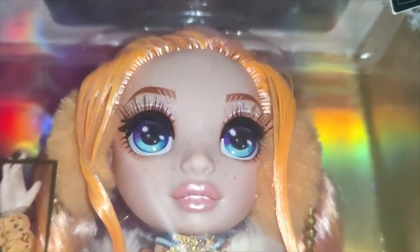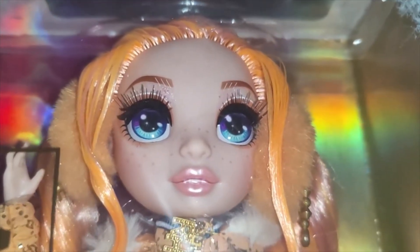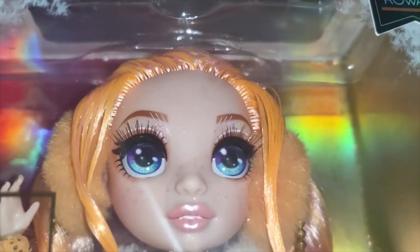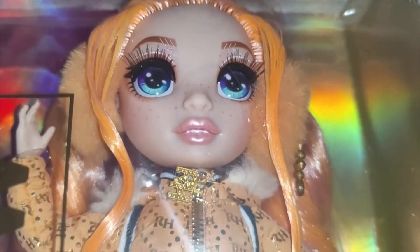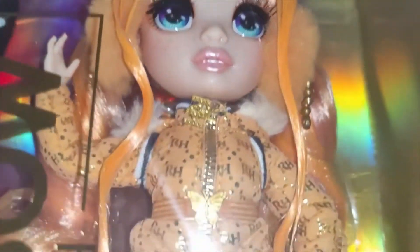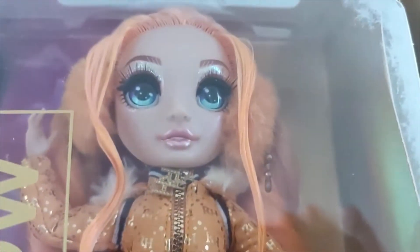One thing I like about these dolls is the hair, and you can see they've really gone to town with Poppy for this one. I also like the fact that she's got her own theme, and that is followed through with a butterfly. Let me adjust the light — there we go.